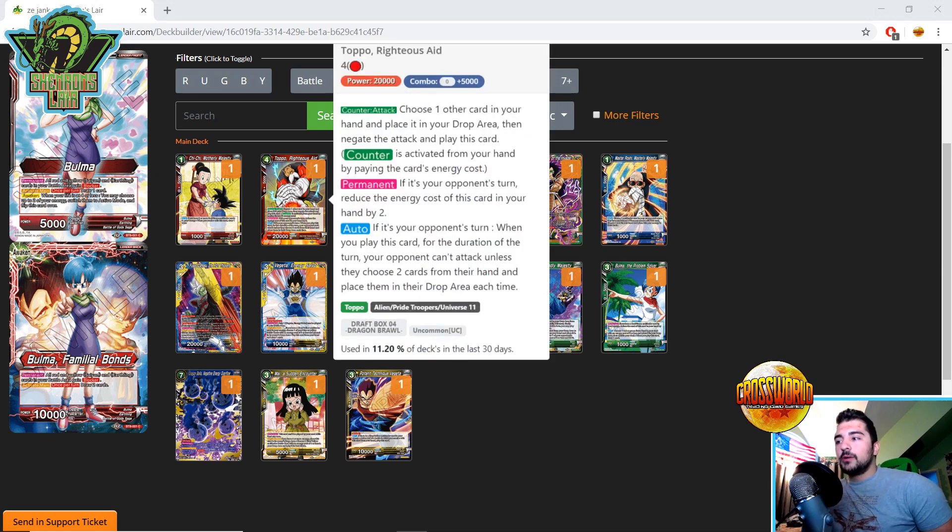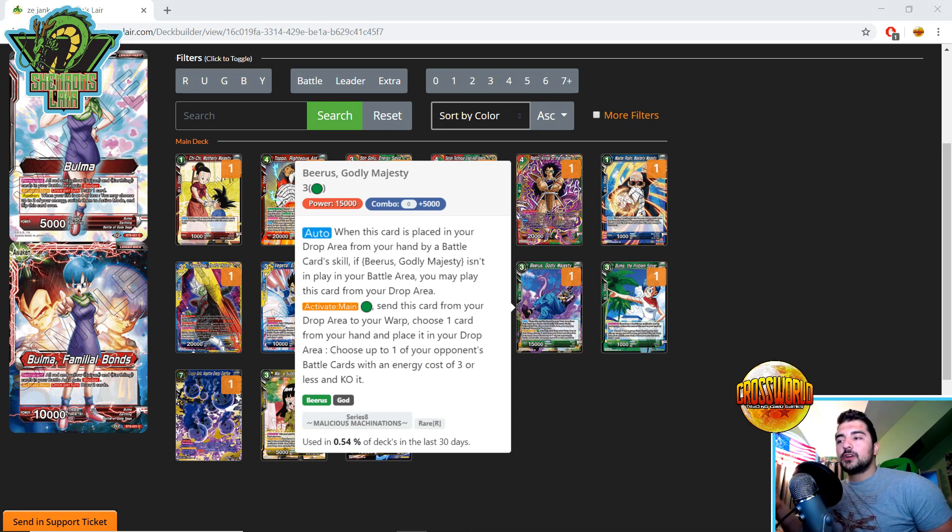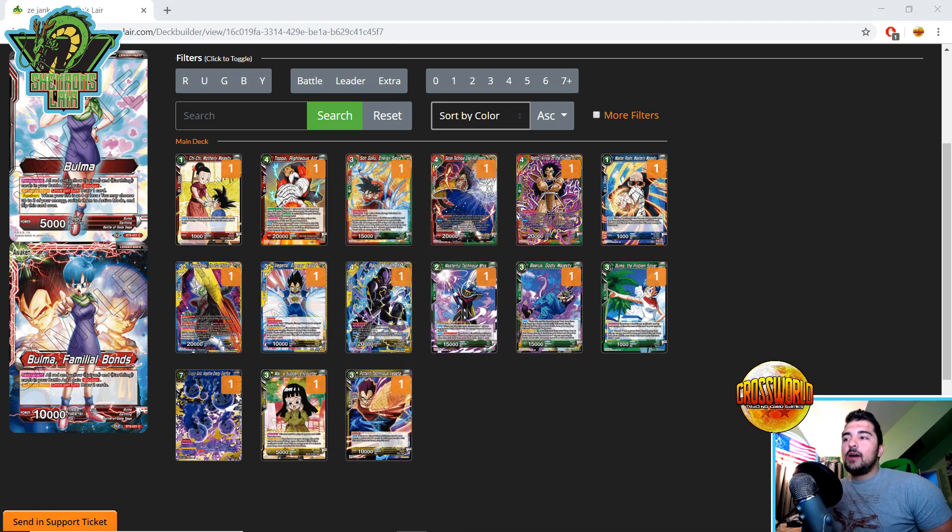Still on red-green — Topo is not a new card, but we have to talk about Beerus Godly Majesty. The main effect: when you discard it, you play it, as long as you don't control one in your battle area already. Red-green decks — Pan, red-green Gogeta BR, Clash Coup — they're all playing three to four copies of Topo. Beerus is a green card for arrival, for charging. It synergizes so well: you have Topo, you get a free 15K body. It's like Reese's peanut butter and chocolate — you just play them together.